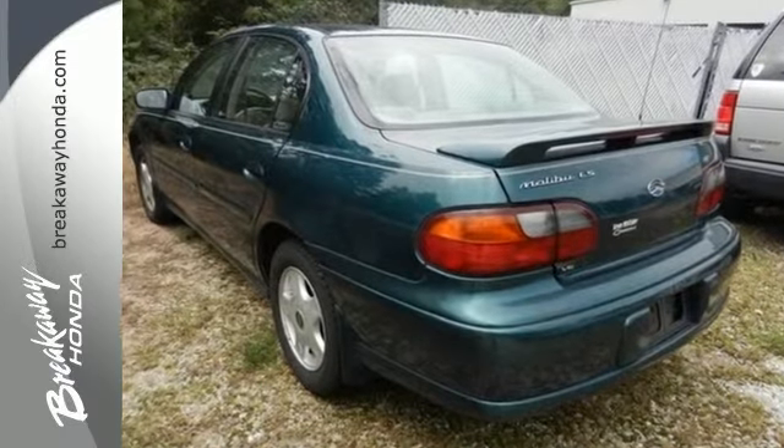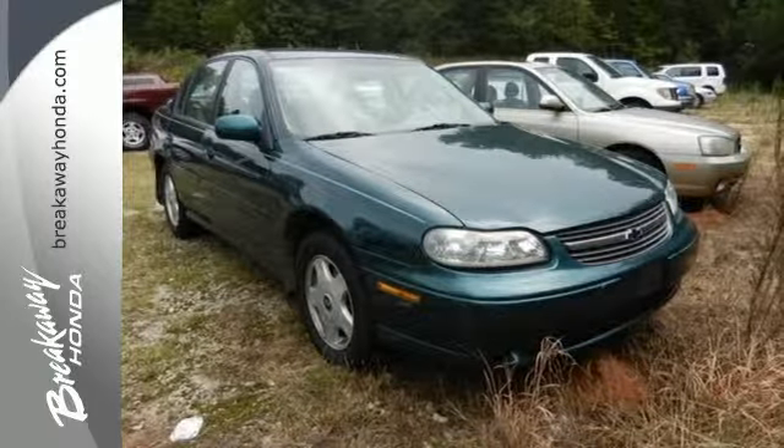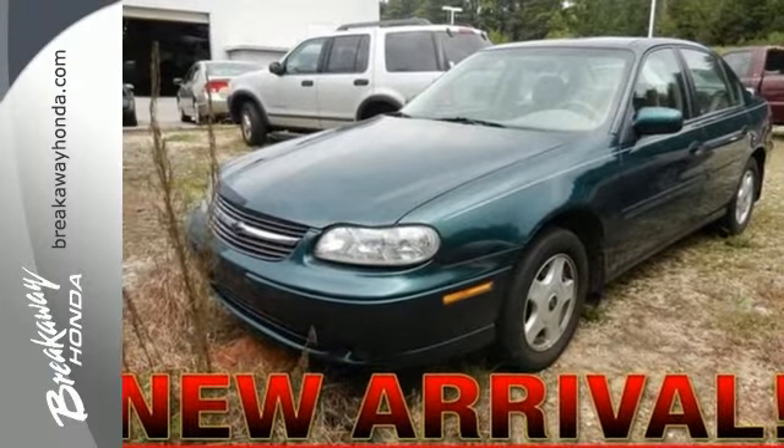This stunning Malibu has a spacious interior and a huge trunk. It's big on everything you want in a sedan, except price.